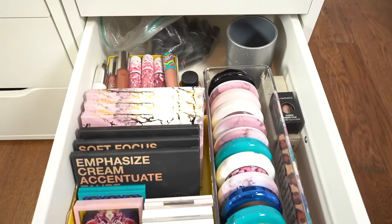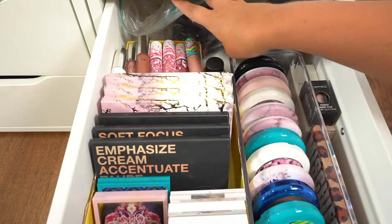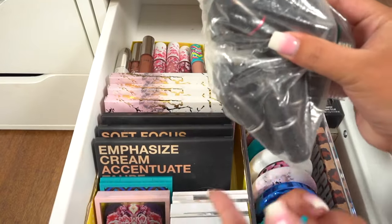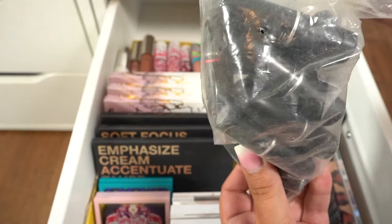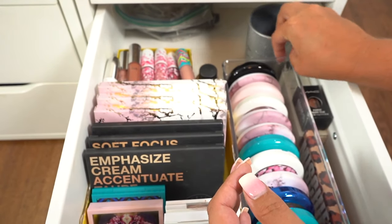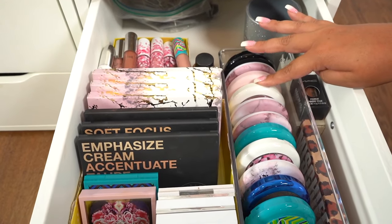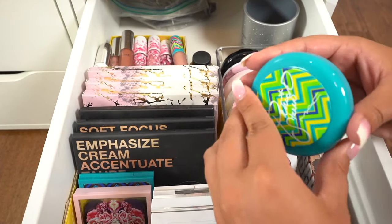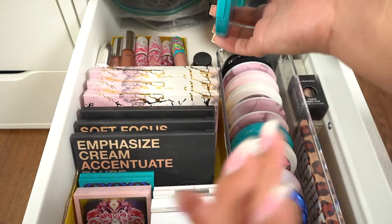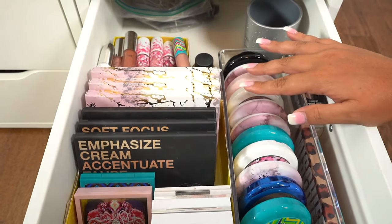Very next we have my MAC Cosmetics drawer. Now one thing if you don't know — if you Back to MAC things, like you use a product up, I think it's six, you can take the products back and you can get a free lipstick. So I kind of have empties here in the back. I actually have a little It Cosmetics brush holder that I haven't used yet. And then right here is just different bronzers, highlights, and blushes from MAC. I love the Patrick Star ones — I think they're so pretty. MAC has some really unique and pretty packaging.